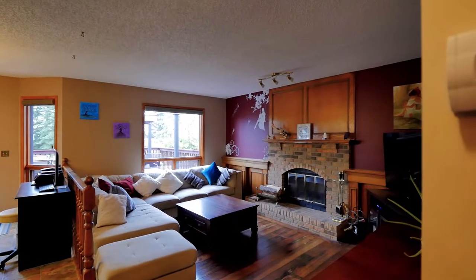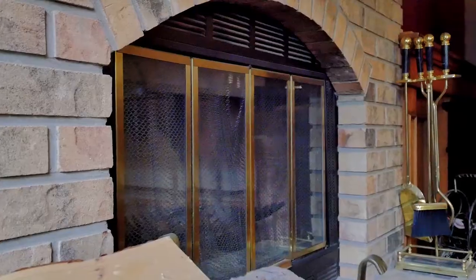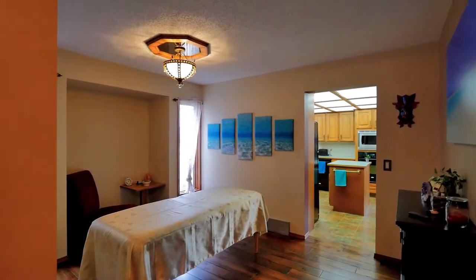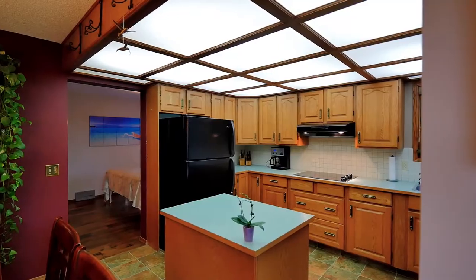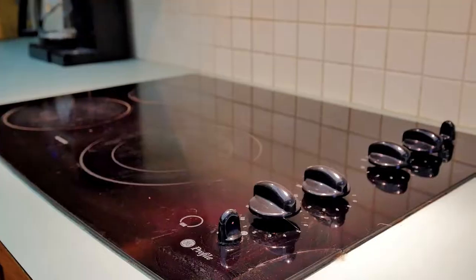Beautiful wide-plank hardwood flooring leads you through to both a formal dining room and back living area. The large kitchen area is perfect for get-togethers with family and friends and leads you out to an incredible backyard.